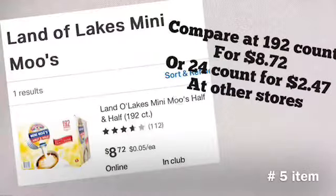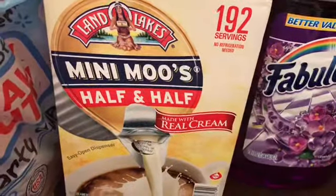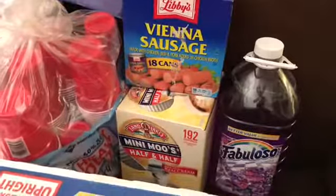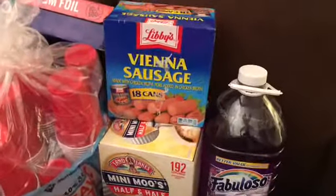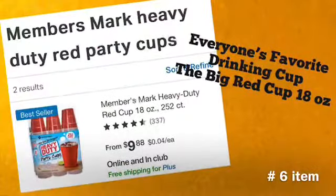My number five item is Land O'Lakes Mini Moo half and half for your coffee at $8.72. This is the big box with 192 individual creamers. Compare that to the grocery store price of 24 for $2.47, but I choose to get this big box so I know I've got a month's worth.